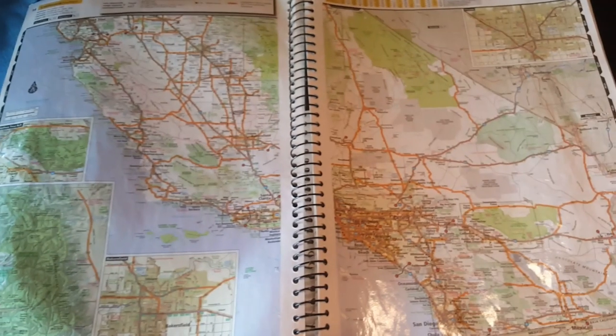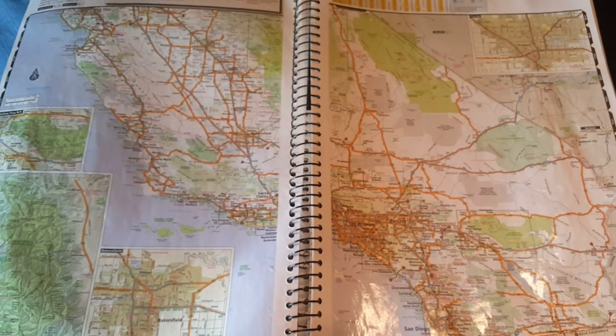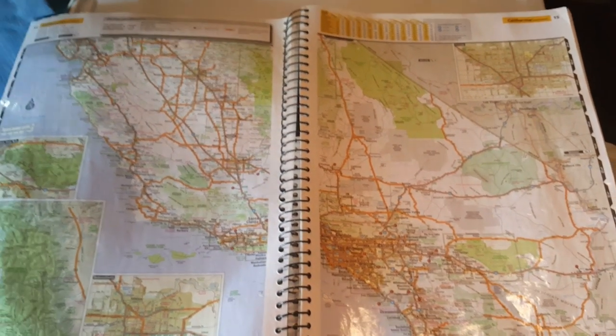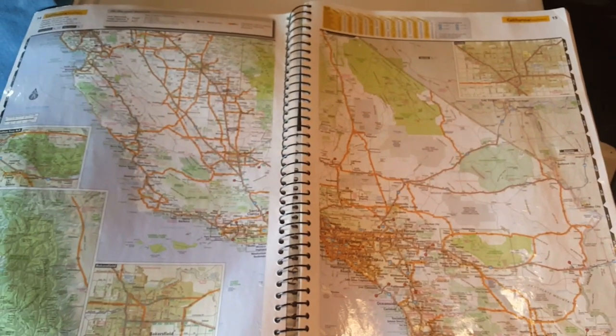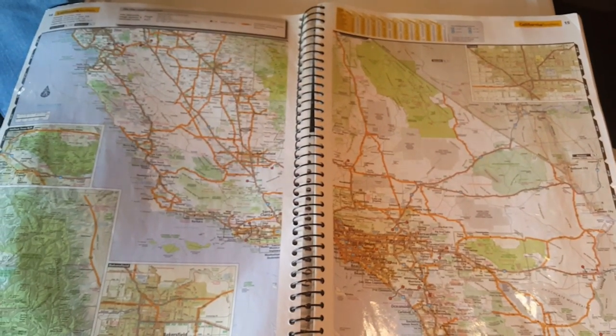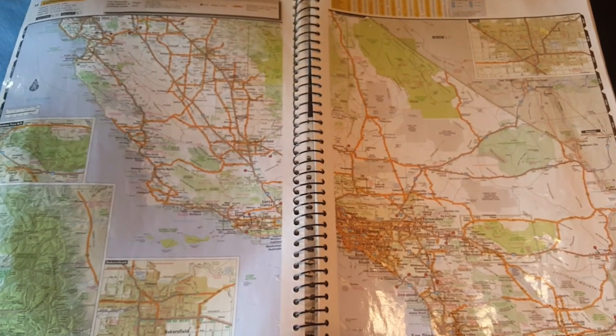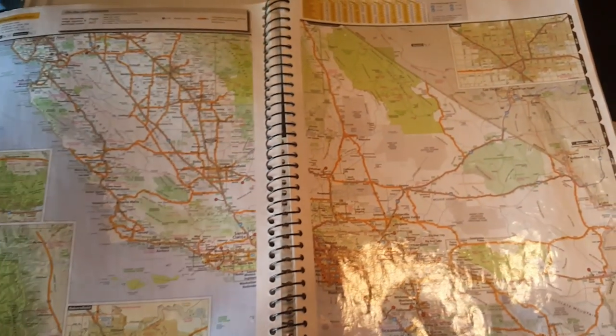I hope you guys were able to grab something out of this — that's just showing you a little bit of map reading and what to do and what to look for. If you have any questions or comments, let me know and I'll try my best to help you out. Alright guys, hope you liked it.